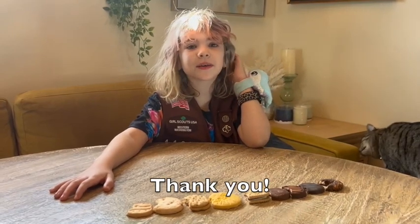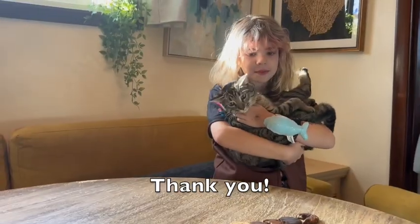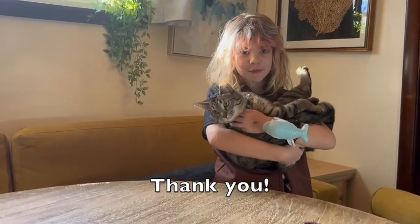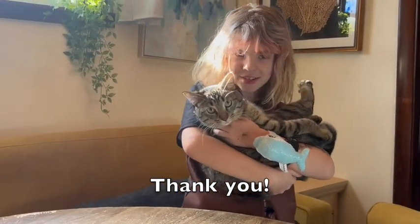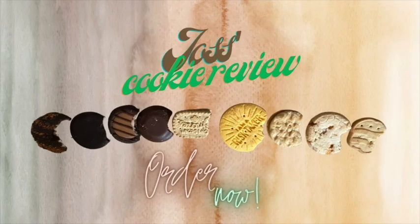Thank you so much for supporting my troop. It really means a lot to me. Clementine and I really appreciate that you want to support my troop. Thank you!